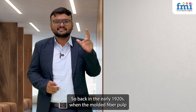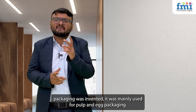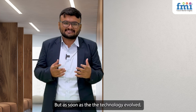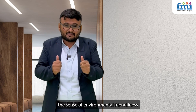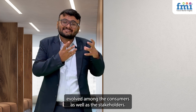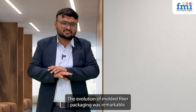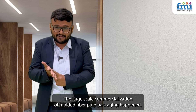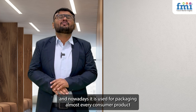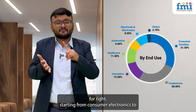Back in the early 1920s when molded fiber pulp packaging was invented, it was mainly used for bulb and egg packaging. As the technology evolved and the sense of environmental friendliness grew among consumers and stakeholders, the evolution of molded fiber pulp packaging was remarkable. Large-scale commercialization followed, and nowadays it is used for packaging almost every consumer product, starting from consumer electronics.